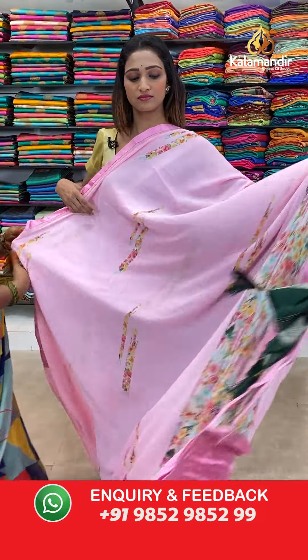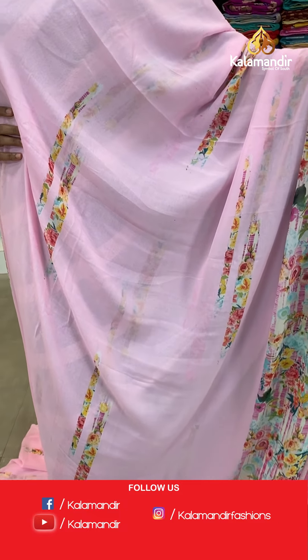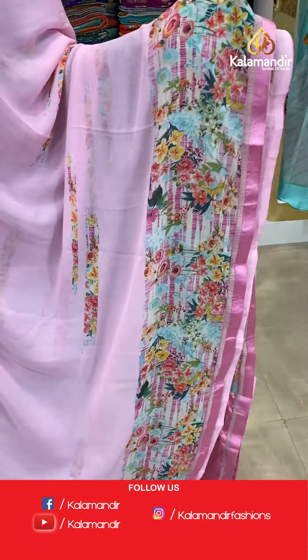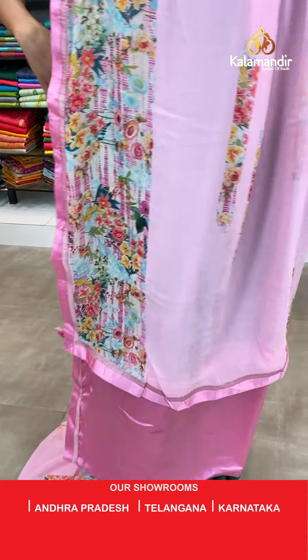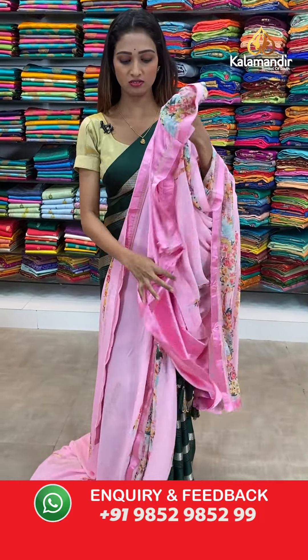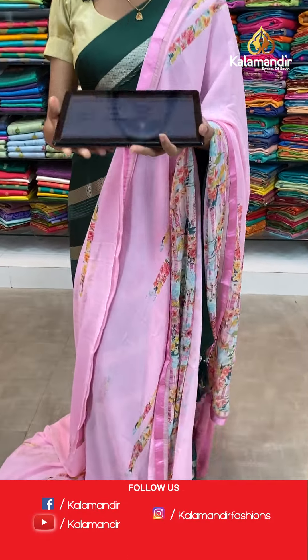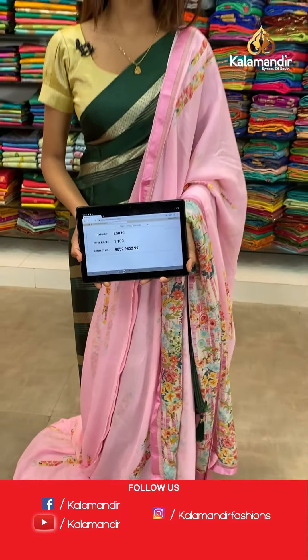Moving on to the next saree — beautiful pink color, same pattern which I showed you previously. Light pink color, the florals all over the body and the printed border — beautiful printed border here. The pallu same as saree. The light pink color blouse piece. The item code is ES830, the offer price for today is 1100 rupees.